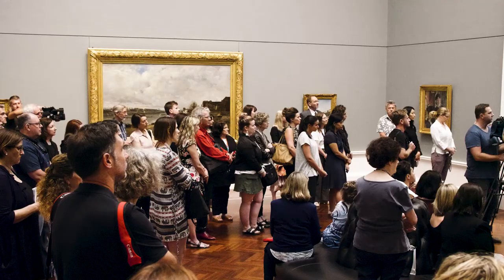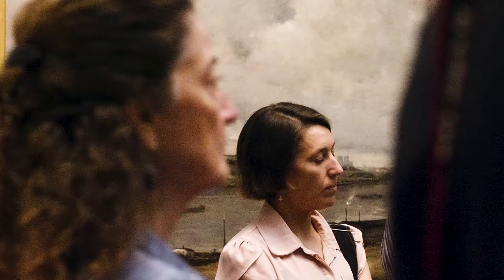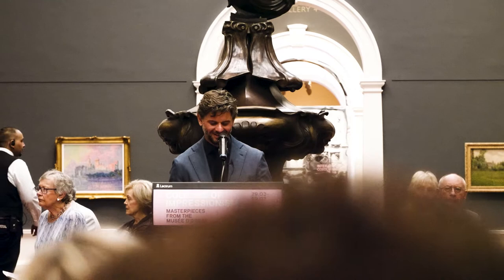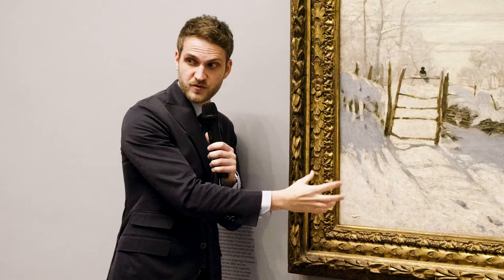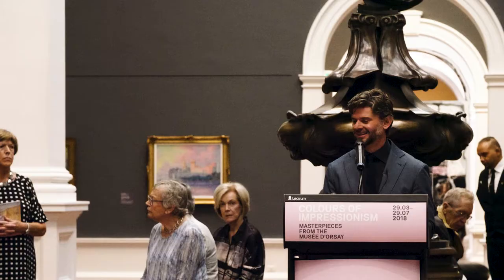Good morning everyone. Impressionism and the Musée d'Orsay — those two words are synonymous with excellence, with the high point of collecting. Colour — such an amazing concept, simple but complex. It's the genius of the co-curators Paul Perrin and Maureen Cassell, and this exhibition charts new territory in how the Impressionists use colour to execute a revolution. It's my great pleasure to introduce Paul Perrin, the curator of paintings at the Musée d'Orsay and the exhibition co-curator.